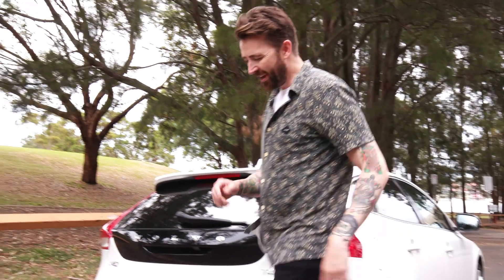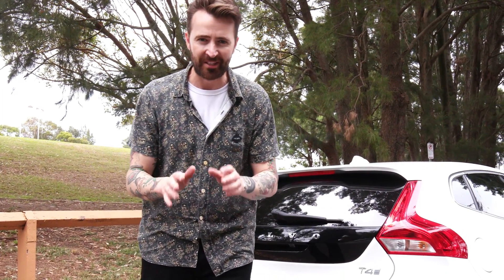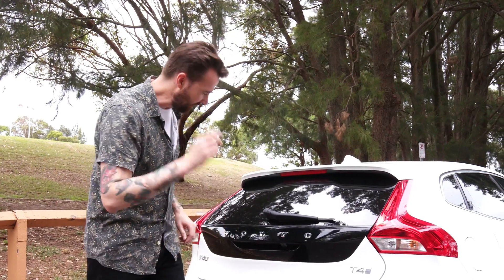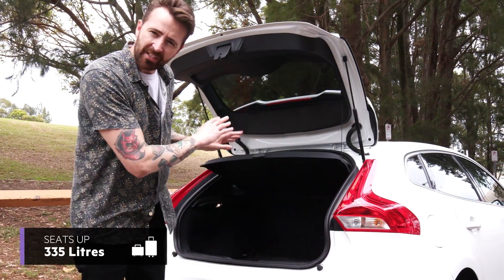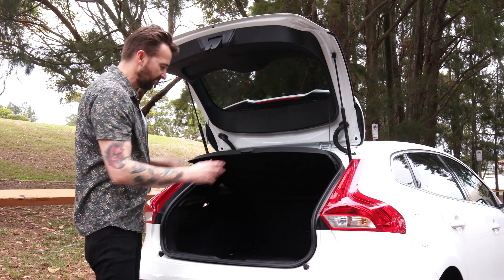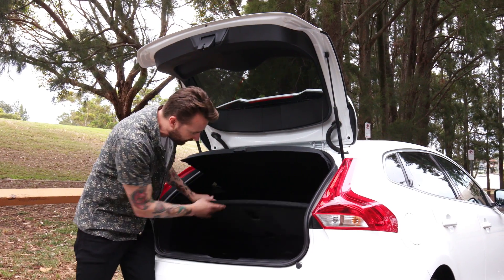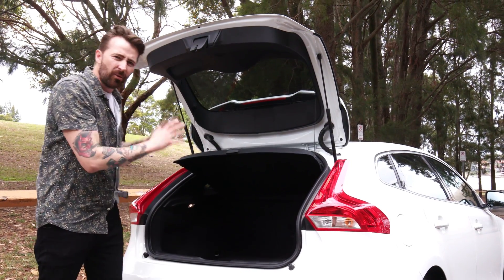Let me show you the boot. Over the weekend my wife wanted to do a trip to the tip — we didn't take the V40 because the boot is too small. Even with those seats folded flat it's still not huge, and even the aperture itself is not massive. Yes, there's storage under the floor and little nooks and crannies, which are smart and clever, but it's still not giant.